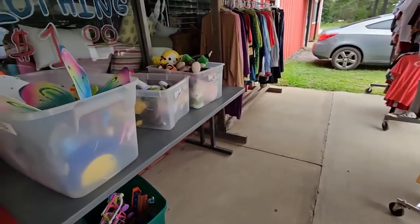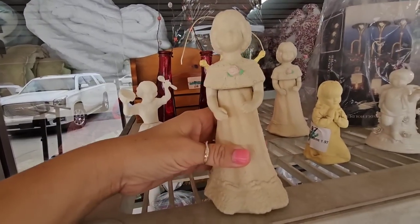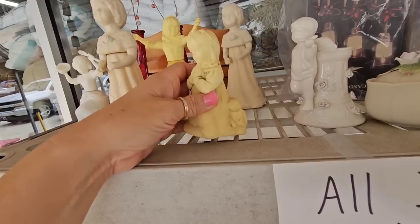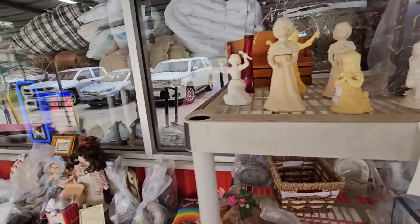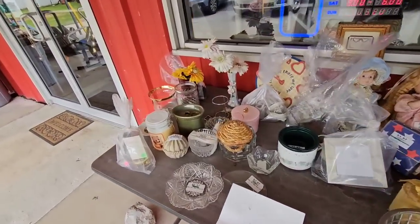Clothes are a dollar. Stuffed animals — these do not resell for much, but I just love them and if I find them at a good enough price, I do like to rescue them. Look, she's praying, and there's a little doll right here. I just think they're adorable, and when my kids were younger I would put them in their room just as decor.